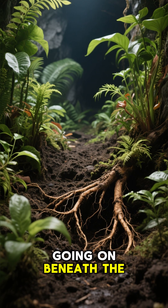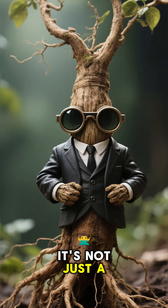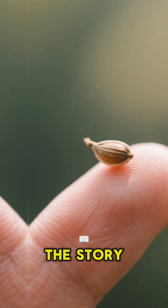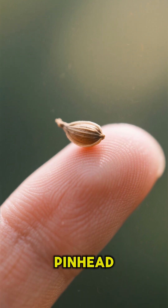Ever wonder what's really going on beneath the soil with your favorite orange veggie? It's not just a root — it's a botanical spy operation. The story of a carrot begins with a teeny tiny seed, no bigger than a pinhead.